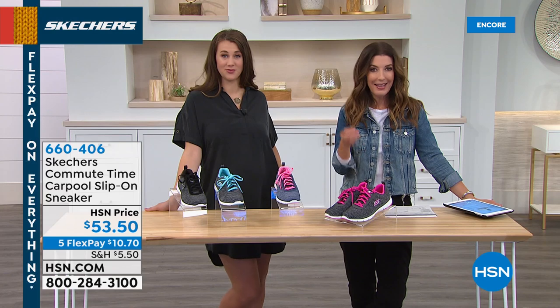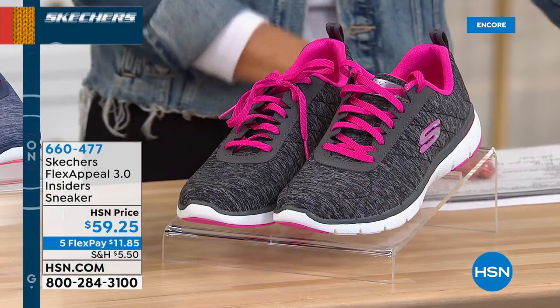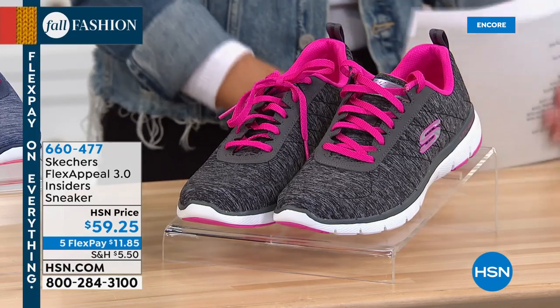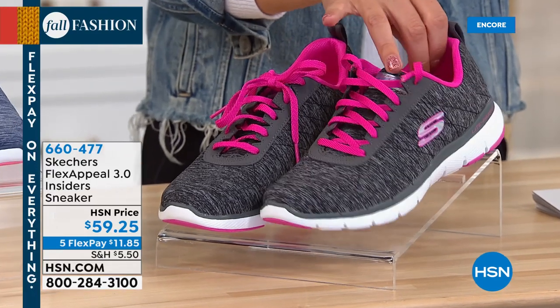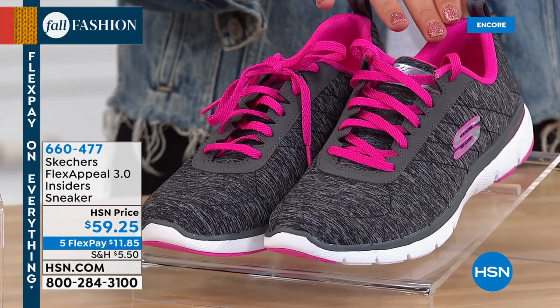We also had some requests for lace-up shoes, so you can really get that custom fit. Also great for activities — if you want an athletic trainer sneaker, this is the way to go for walking, jogging, shopping, or gym class. This is called Flex Appeal 3.0.